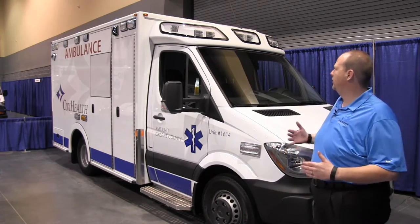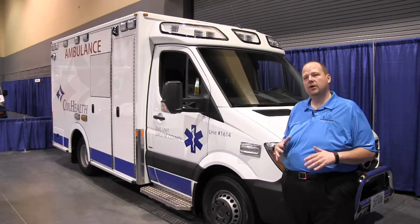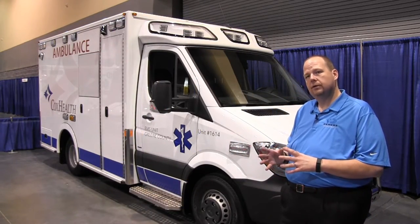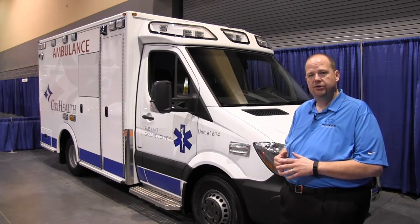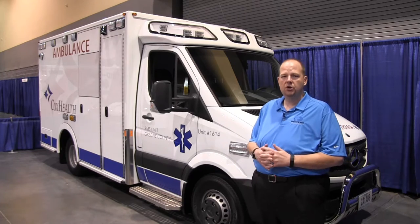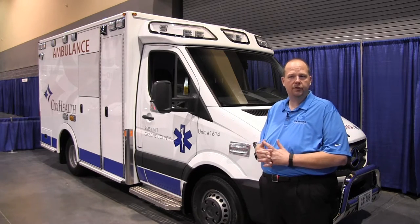If you don't know a lot about the Mercedes Sprinter, we're going to get into a few of the details and advantages of the Mercedes platform. Most people know that the General Motors 3500 and 4500 G-Series are no longer going to have a diesel after model year 2016, so we have customers inquiring about the Mercedes, its fuel efficiencies, etc.